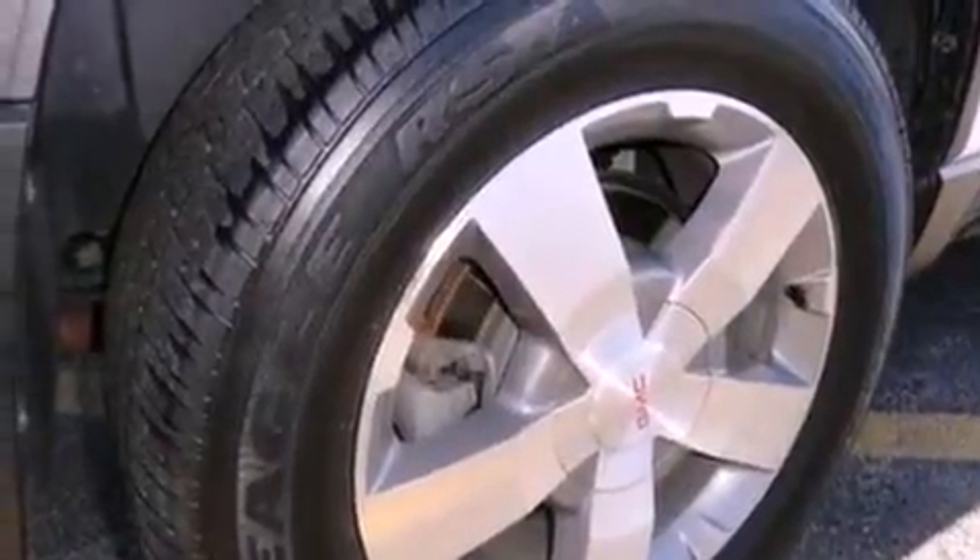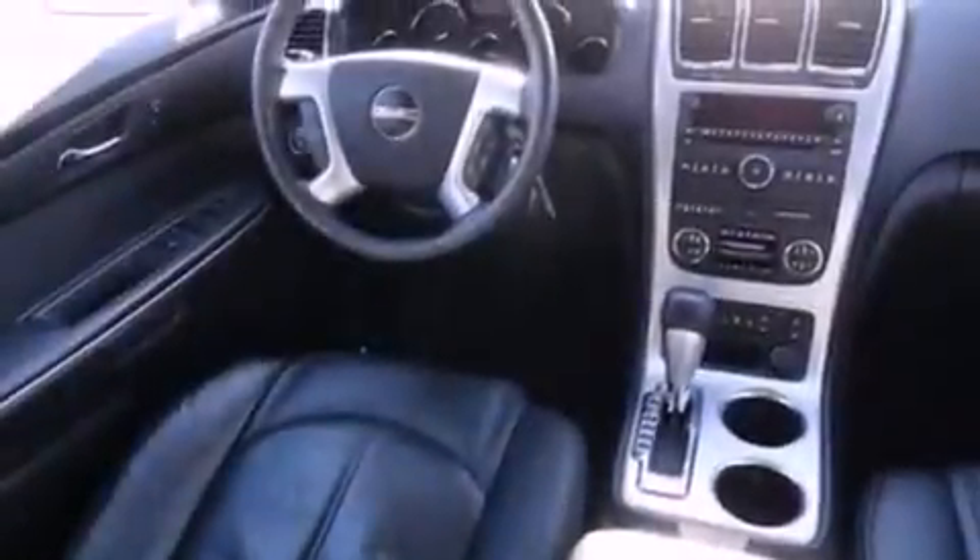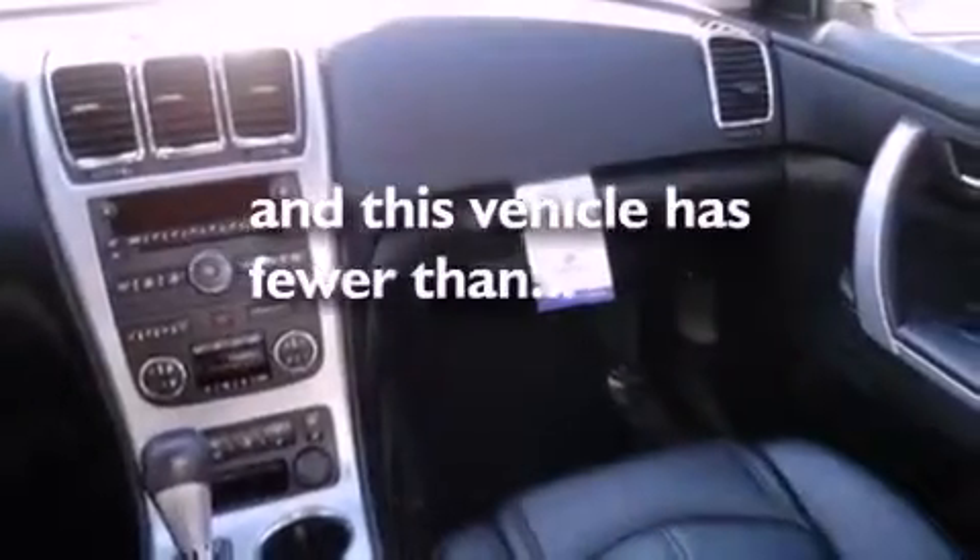A rear spoiler, front fog lights, an anti-lock braking system, and air conditioning with automatic climate control. This vehicle has fewer than 25,000 miles on the odometer.